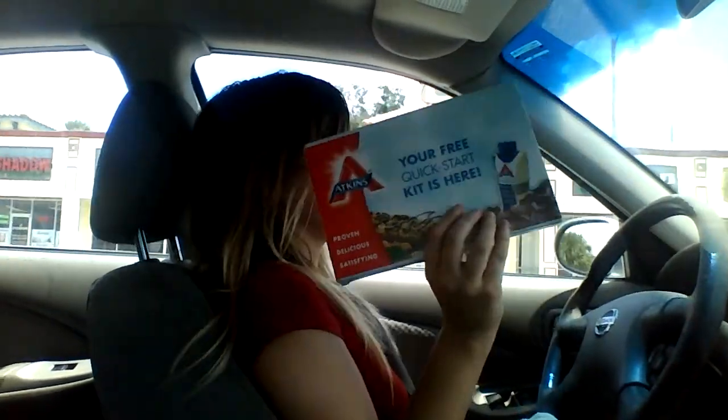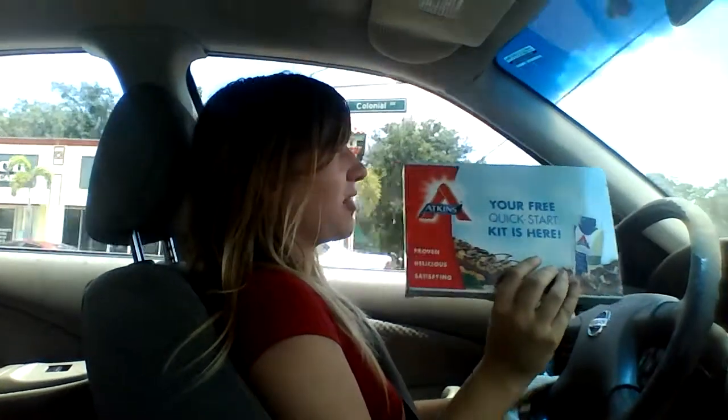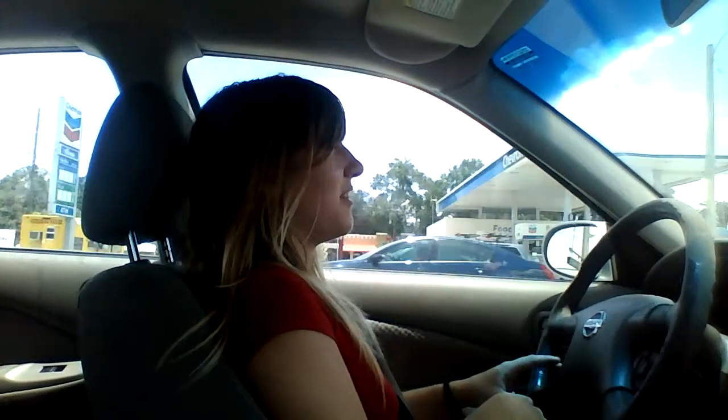I'm doing my video in the car today because I have to drive to school, but I got the Atkins diet in the mail today, and I'm really excited — I was really wanting this. We'll try to do this without crashing the car.